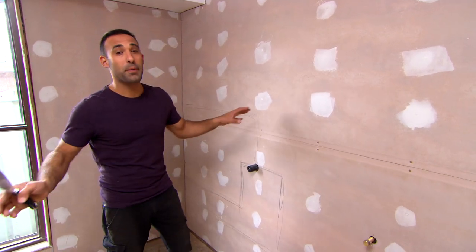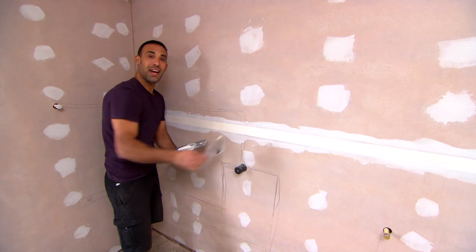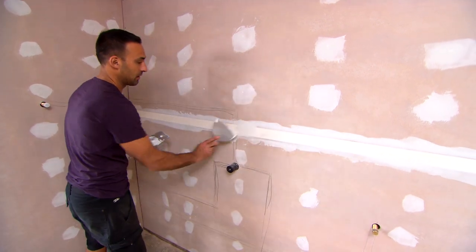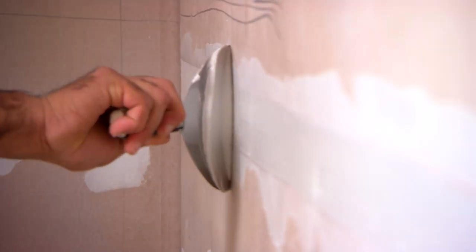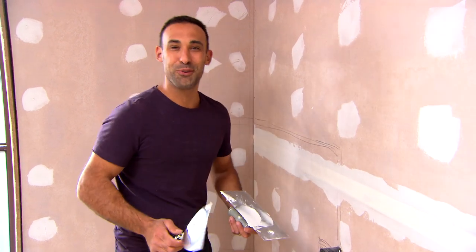Now the cement sheet's up. I'm just stopping up the joints and filling in the nail holes. That way when we waterproof, you just go over the lot. If you don't feel comfortable, though, you can call in a handyman or a plasterer and they'll do the job for you.